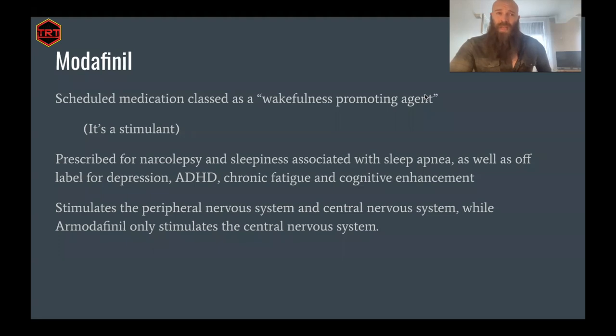What is modafinil? Technically, modafinil is classed as a wakefulness-promoting agent — it's a stimulant. It does share some similarities with other stimulants and has some differences, but it's a stimulant.